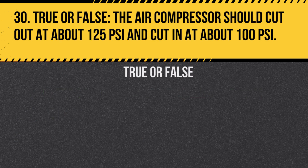Question 30. True or false? The air compressor should cut out at about 125 PSI and cut in at about 100 PSI. Answer: True. This maintains the air pressure within a safe range.